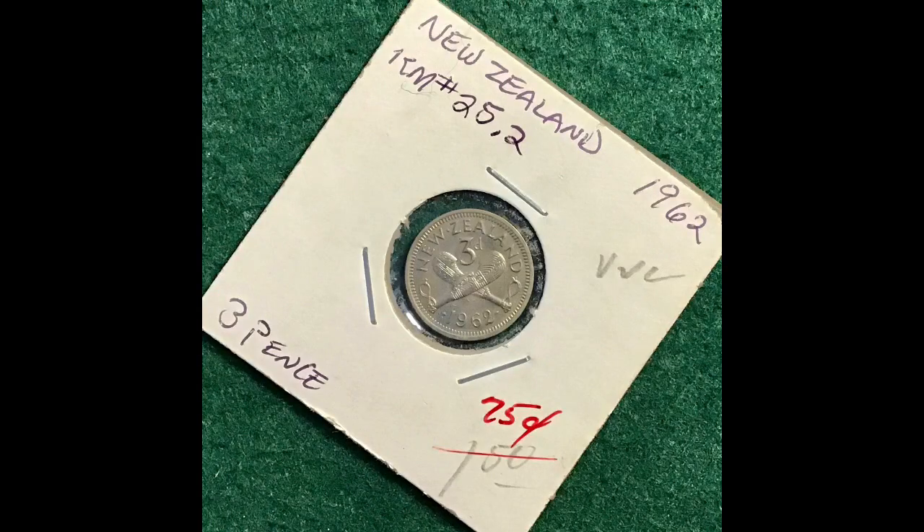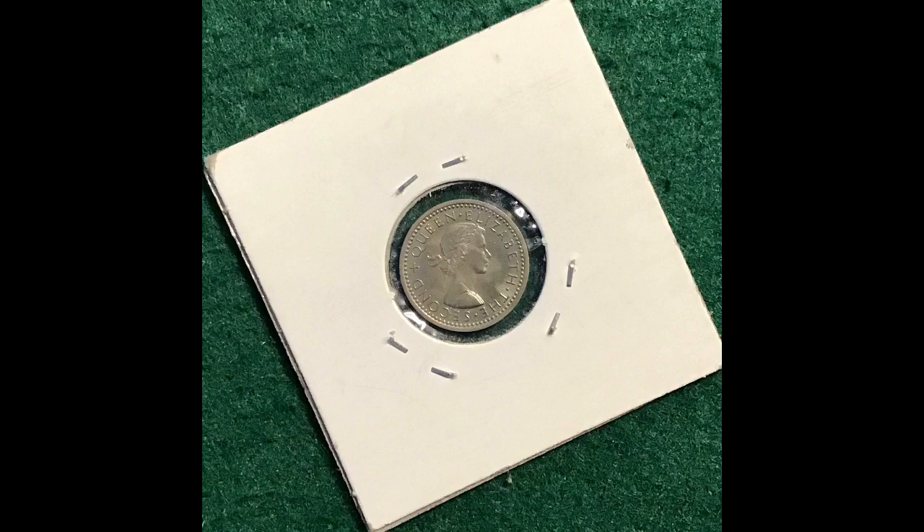This one's an in-betweener here. This is a beautiful design that I really enjoy — the New Zealand three pence with the crossed patsu on the reverse. There's QE2 on the front, but this is a 1962, so it does not have silver content. It is cupro-nickel. It was only a quarter, so I got it. It is in uncirculated condition.